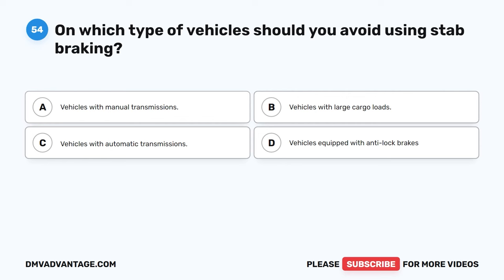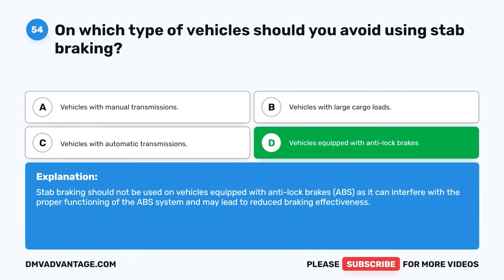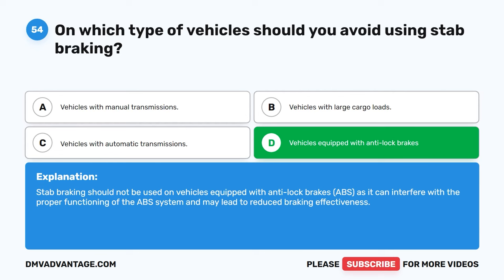Question 54. On which type of vehicles should you avoid using stab braking? A. Vehicles with manual transmissions. B. Vehicles with large cargo loads. C. Vehicles with automatic transmissions. D. Vehicles equipped with anti-lock brakes. The correct answer is D. Stab braking should not be used on vehicles equipped with anti-lock brakes (ABS), as it can interfere with the proper functioning of the ABS system and may lead to reduced braking effectiveness.